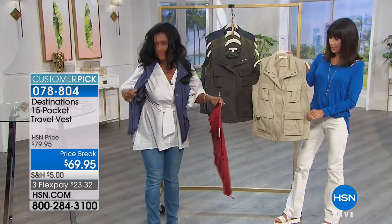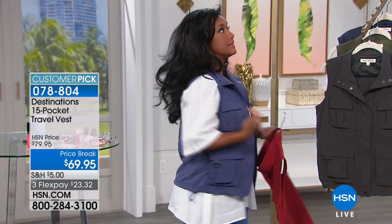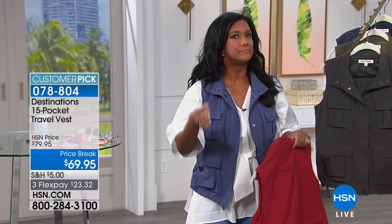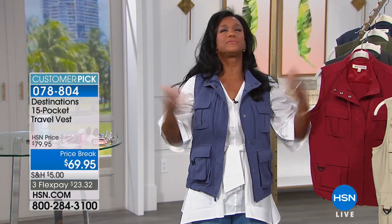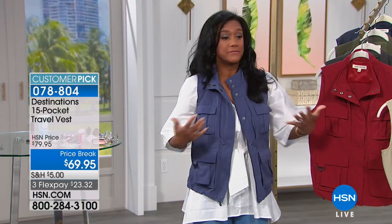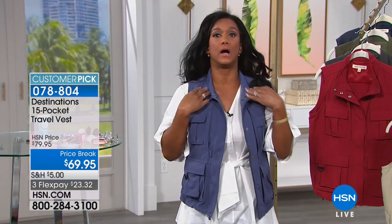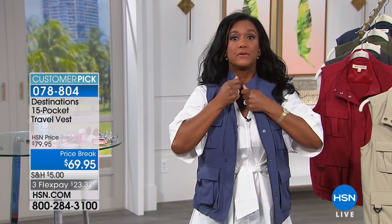She's wearing a very oversized blouse to show how lightweight and slimming the vest is — very airy, not boxy. For ladies, the design is very fresh and light. She's opting to wear the collar down, but if you prefer coverage around your neck, it has a nice tall lifted collar.